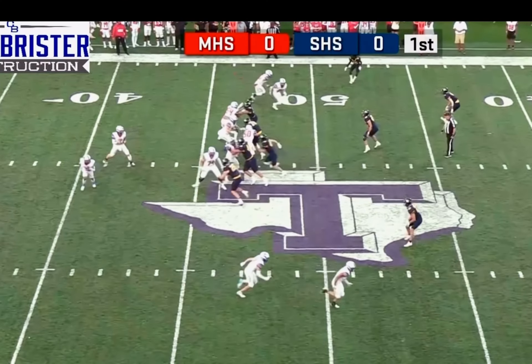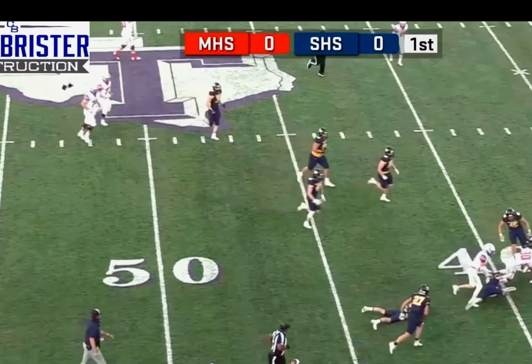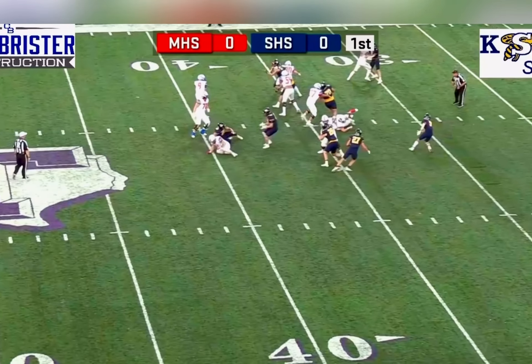Ruten Bar in the shotgun, straight drop. Blitz coming, throwing in the flats — wide open is McCoy out of the backfield, makes a couple guys miss. Ruten Bar in the pistol, handoff, no, looking to throw.